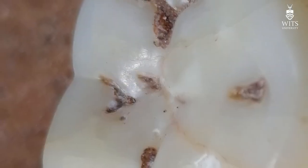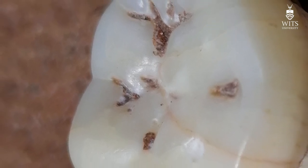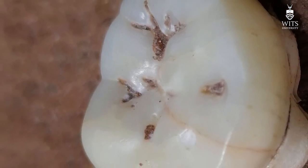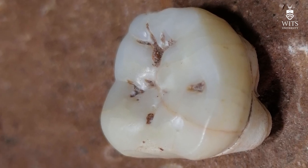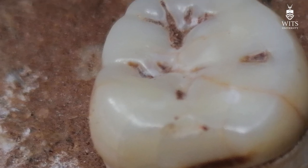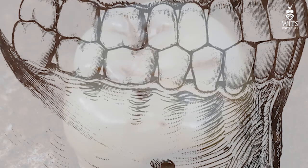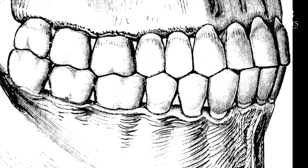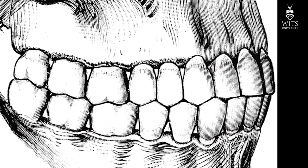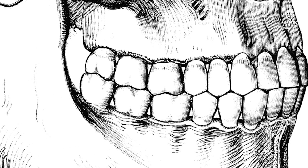Due to the number of cusps and its overall shape, we can see relatively easily that this tooth is a molar — we can exclude premolars, canines, and incisors. But that leaves six or twelve possible teeth it could be: a lower right or left molar, or an upper right or left molar, and it could be a first, second, or third molar.